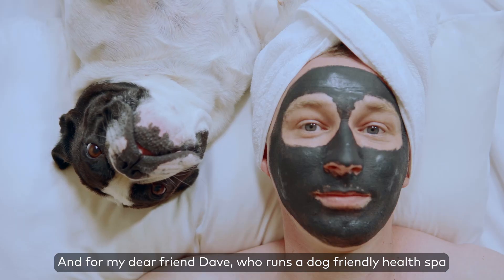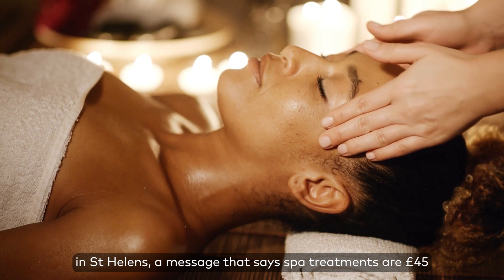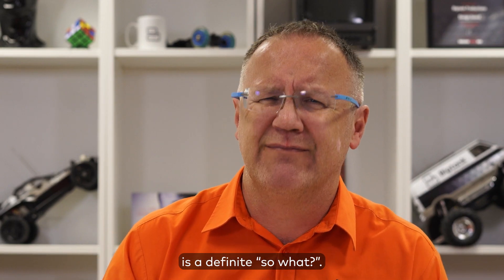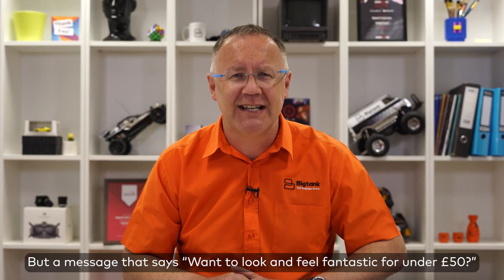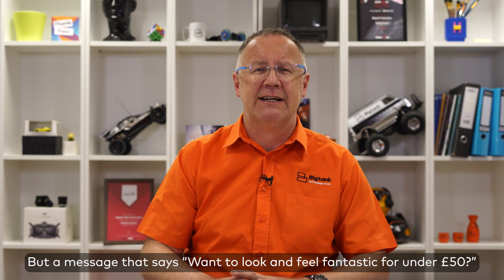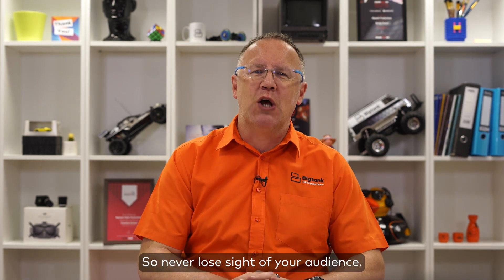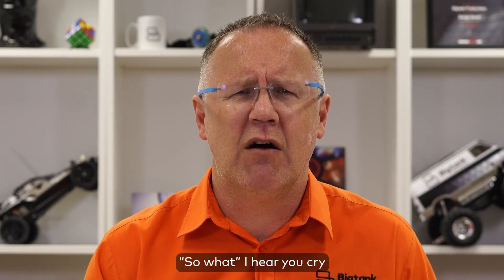And for my dear friend Dave, who runs a dog friendly health spa in St Helens — a message that says 'spa treatments for 45 pounds' is a definite so what. But the message 'want to look and feel fantastic for under 50 quid?' — that's a much more exciting and compelling proposition. So never lose sight of your audience.